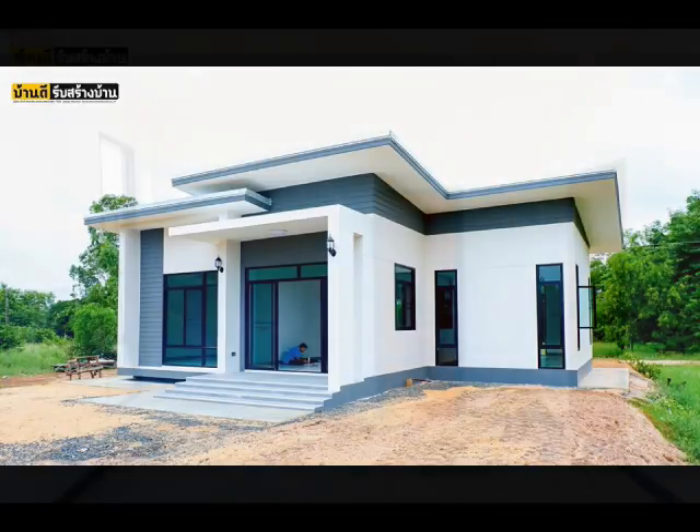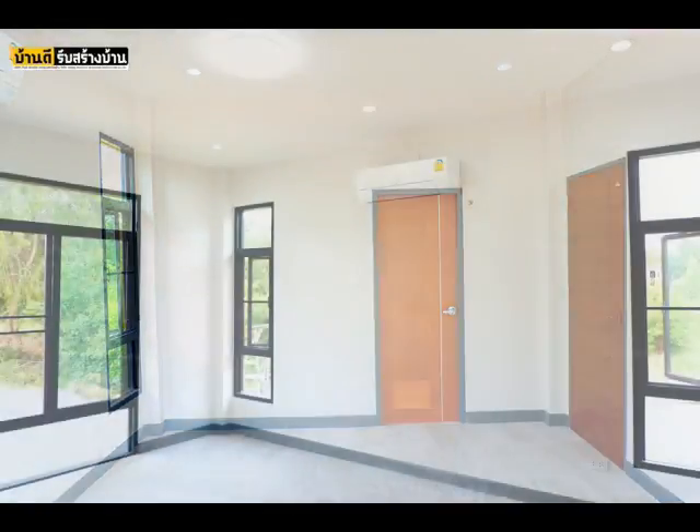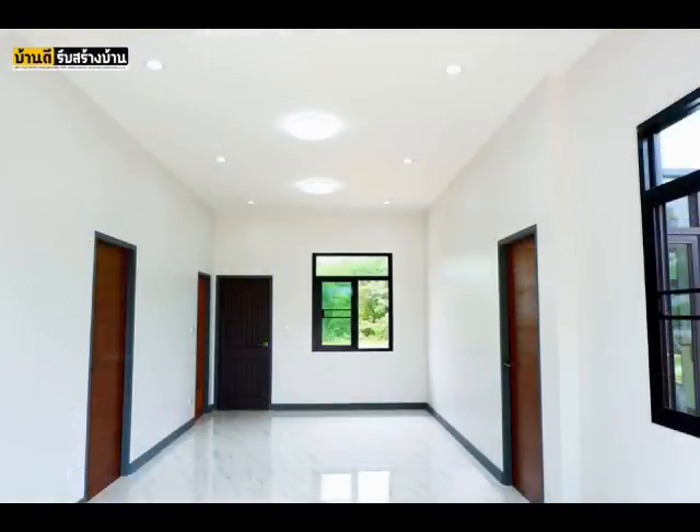Gray also looks amazing when it's paired with white shades, just like this house. This beautiful white and gray house is a two-bedroom home with two bathrooms, a living room, and a kitchen. The construction budget for this house is $31,000.